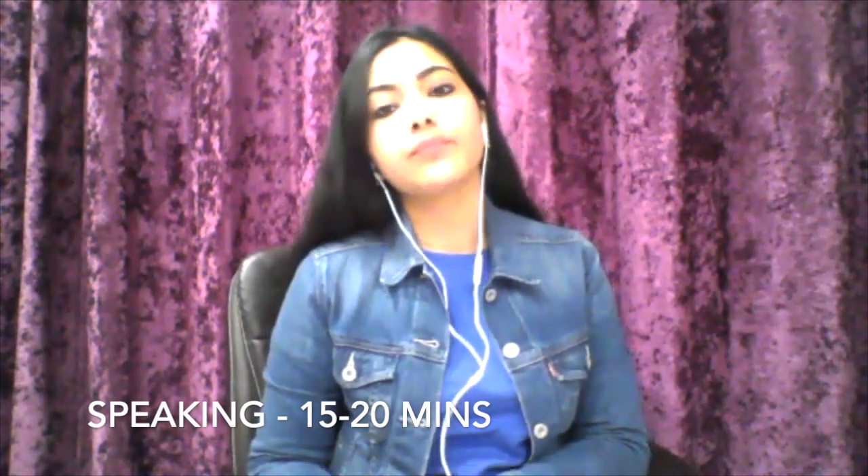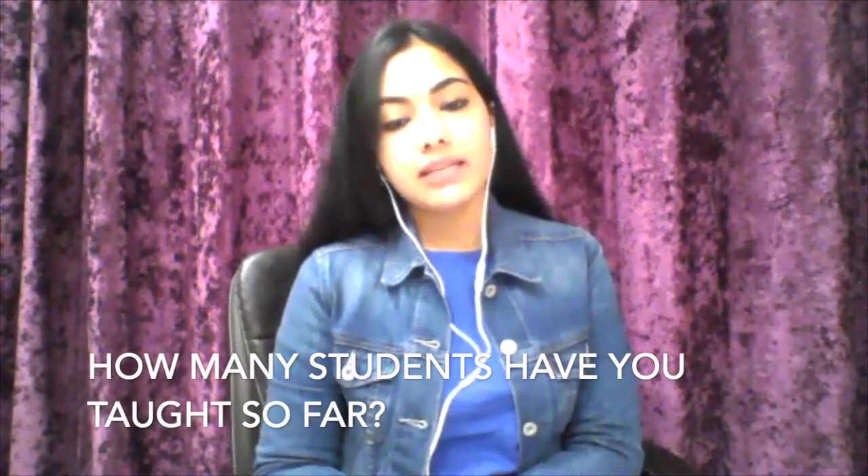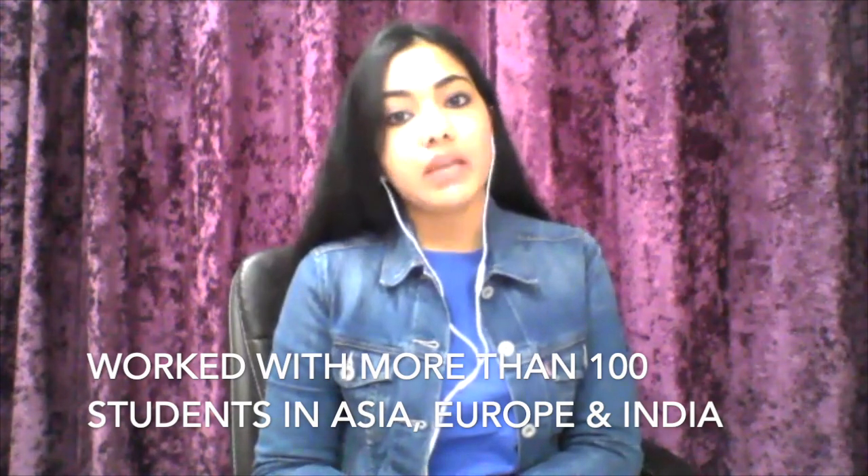I want to understand — you are an online IELTS tutor. How many students have you taught so far? Till now, I have worked with around hundreds of students, nationally and internationally. My students are spread across Asia, Europe, and India. I work with all these students helping them out to clear both types of exams, whether it's academic or general. So you have worked with more than 100 students — that is a considerable amount of experience in IELTS coaching.